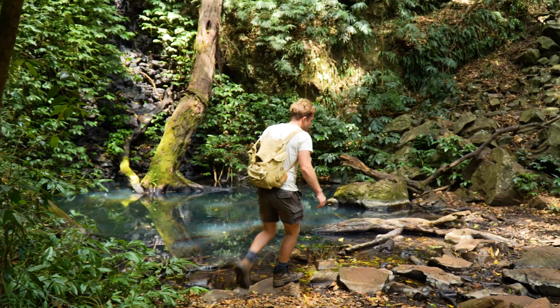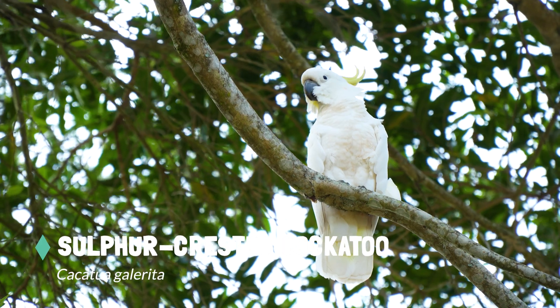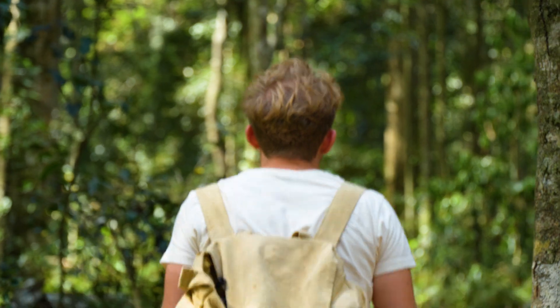To find the water dragon, I've come to a rainforest habitat home to an abundance of wildlife. I'm looking along these streams, which is the perfect area for water dragons to live.